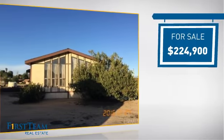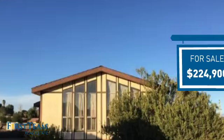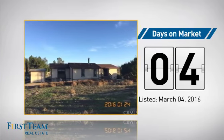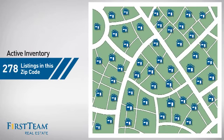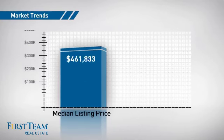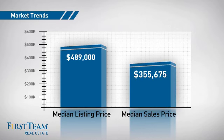Currently listed at just over $220,000, it just went on the market this month. Wondering how it stacks up against the competition? There are now just under 280 homes on the market within this zip code, with a median list price of just under $500,000 and a median sale price of just over $300,000.